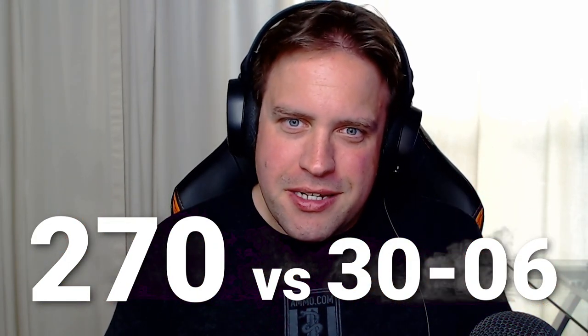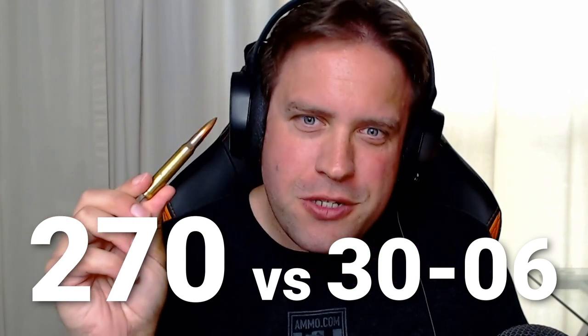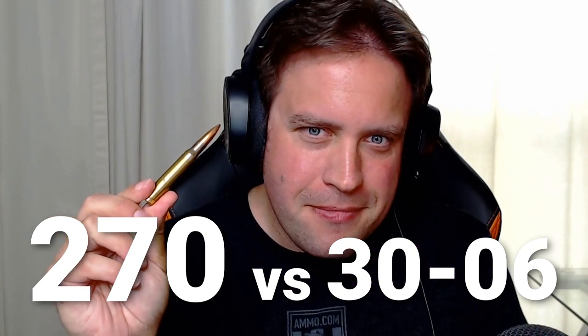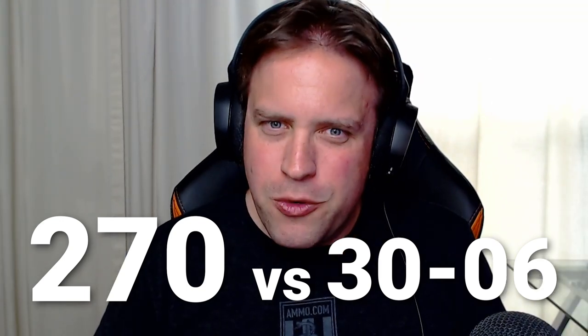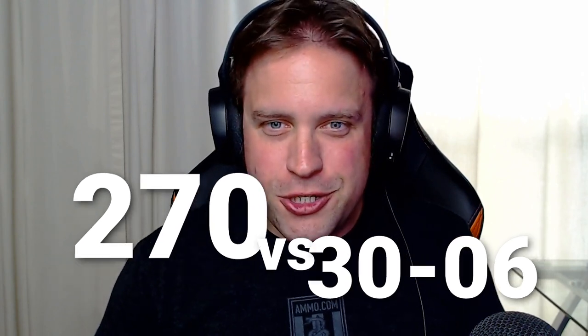.270 versus .30-06. Is this the best, most versatile hunting cartridge out there? Or is something a little smaller maybe better for what you need? Dave and I are going to tackle it on this episode of the Ammunition Guides Podcast.